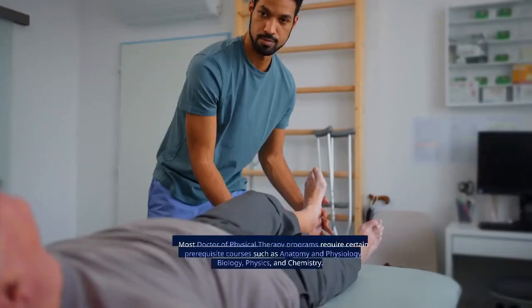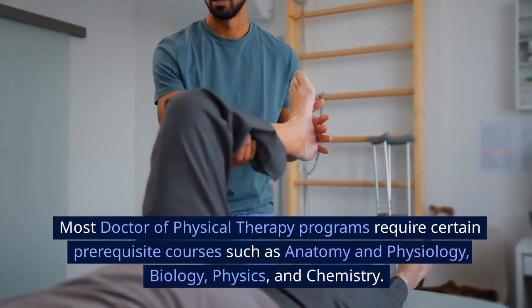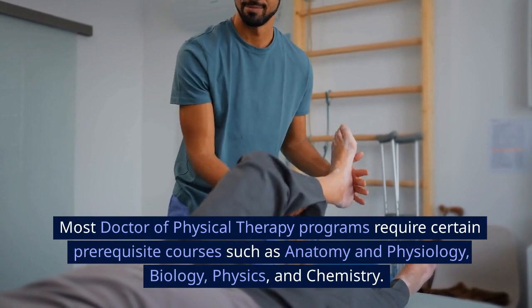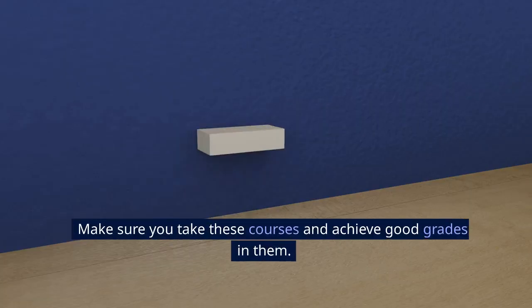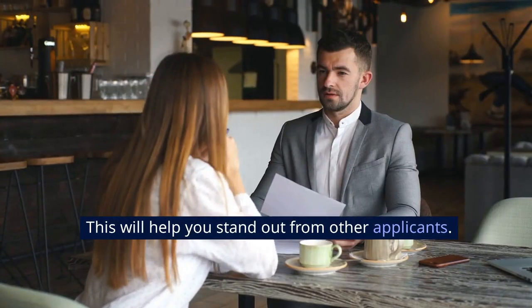Take prerequisite courses. Most doctor of physical therapy programs require certain prerequisite courses such as anatomy and physiology, biology, physics, and chemistry. Make sure you take these courses and achieve good grades in them. This will help you stand out from other applicants.